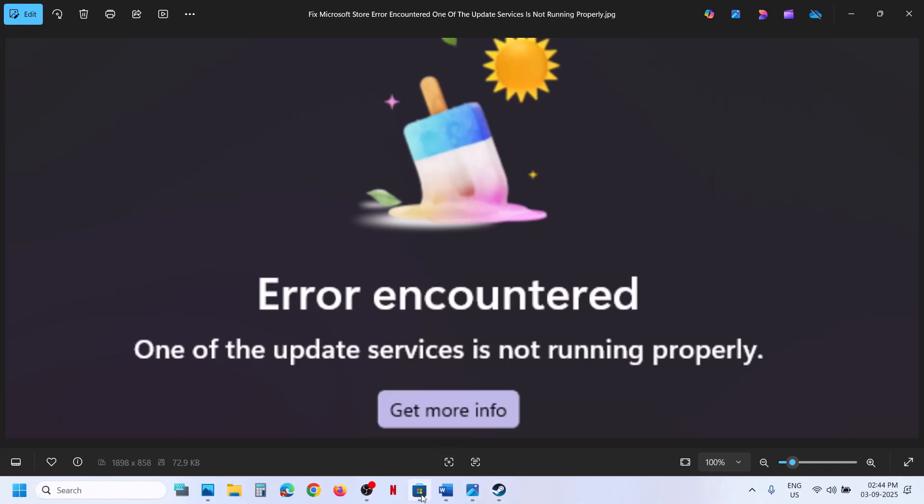Hello guys, welcome to my channel. Today in this video, I'm going to show you how to fix Microsoft Store error — the 'error encountered, one of the update services is not running properly' error. So if you're receiving this error, please follow the steps shown in this video.